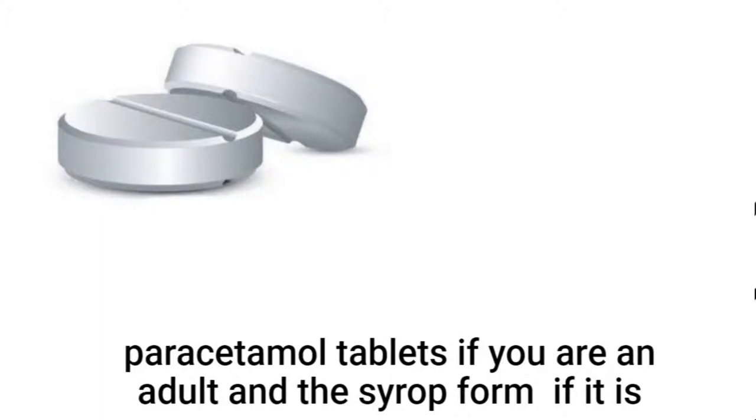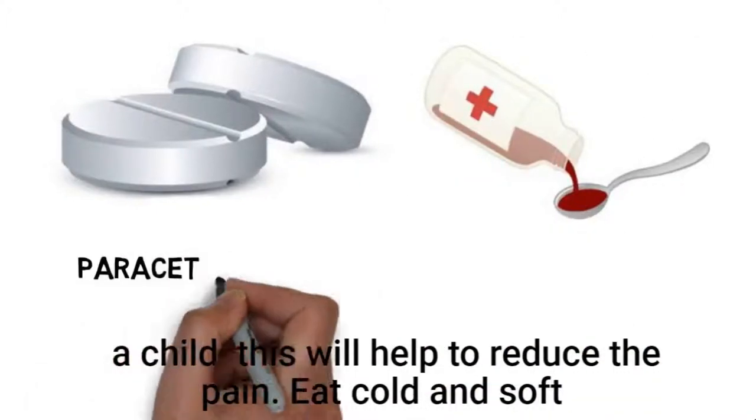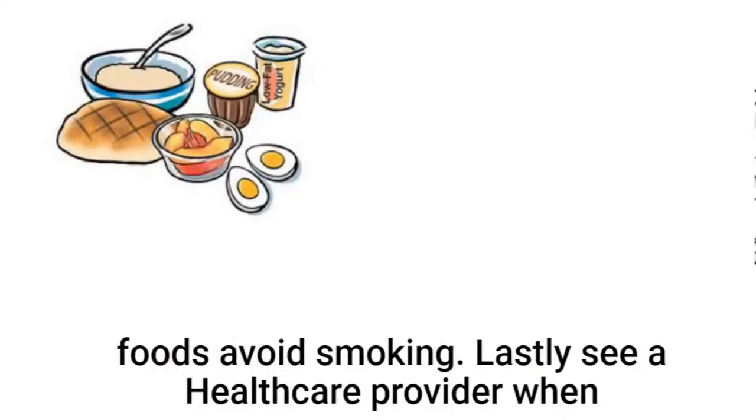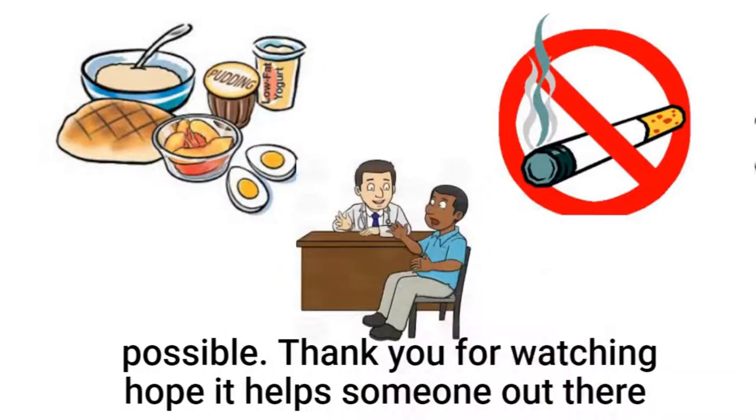Take the recommended dose of paracetamol tablets if you are an adult, and the syrup form if it is a child. This will help to reduce the pain. Eat cold and soft foods and avoid smoking. Lastly, see a healthcare provider when possible.